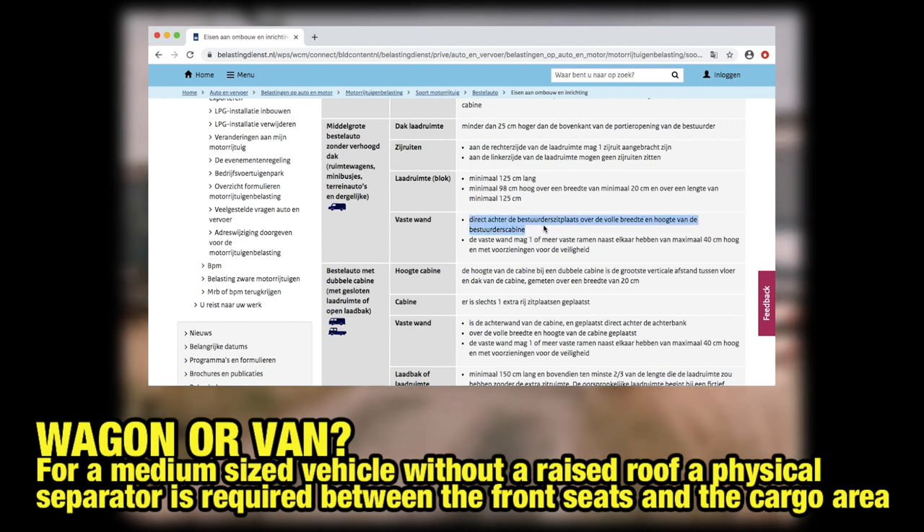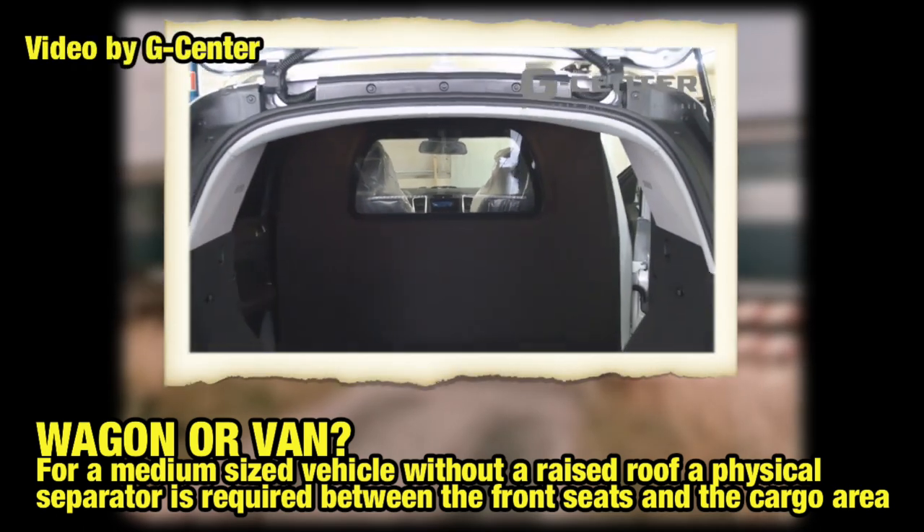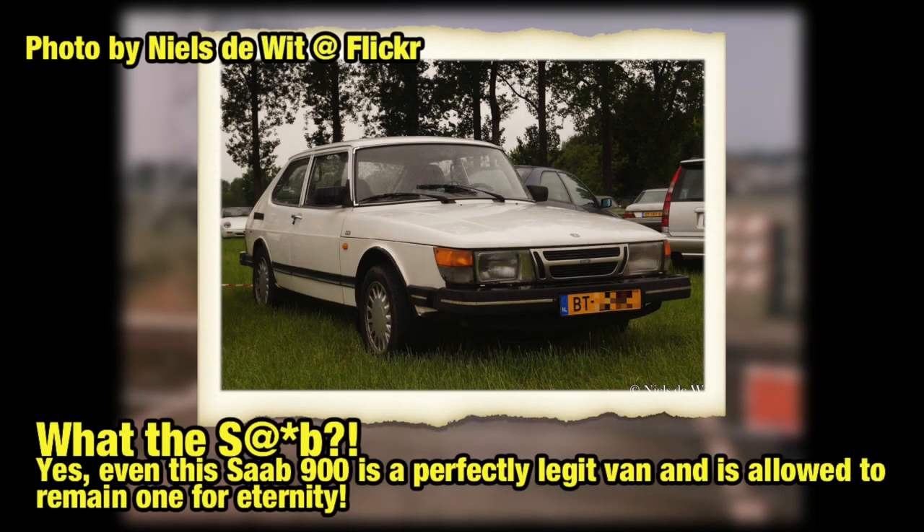The roof has to be 15 centimeters higher than the edge of the front windows, otherwise a permanent separator between the front seats and the cargo bay has to be fitted. These rules only apply to new cars, so existing cars not adhering to the new rules were still allowed to remain registered as a van.